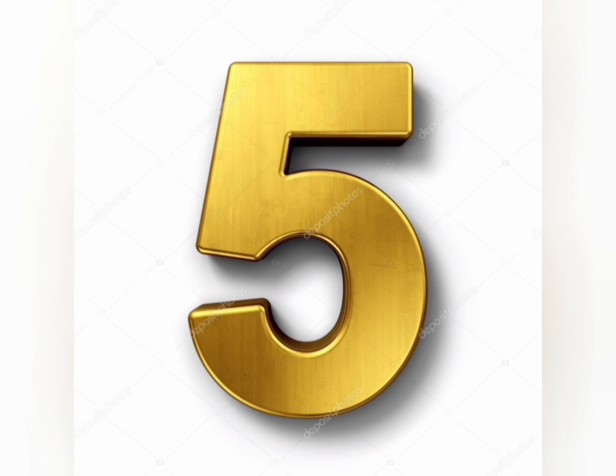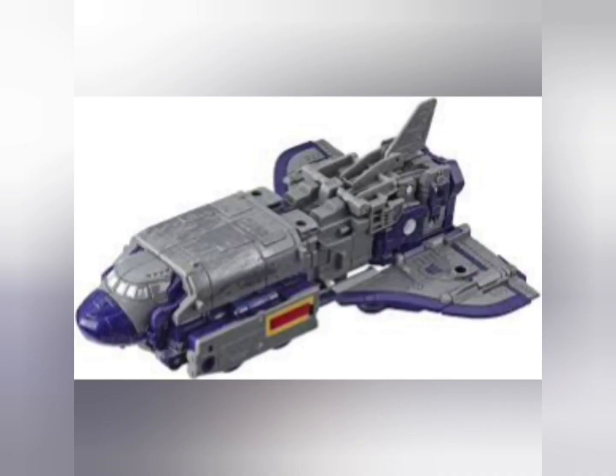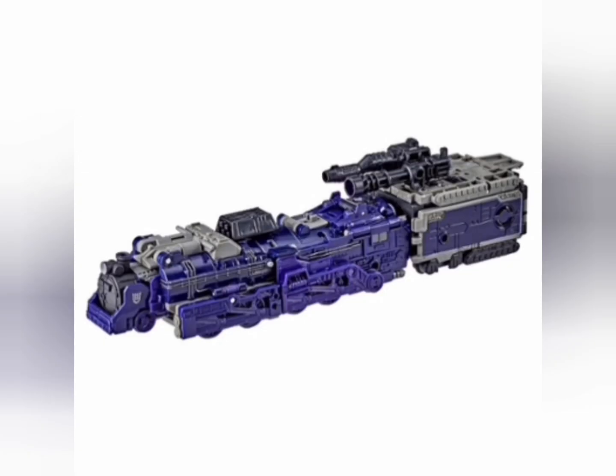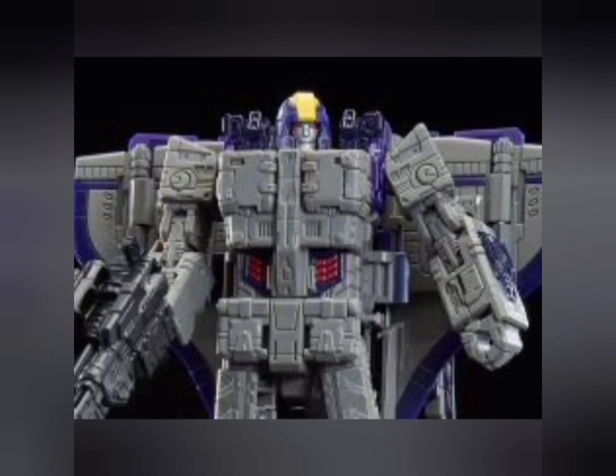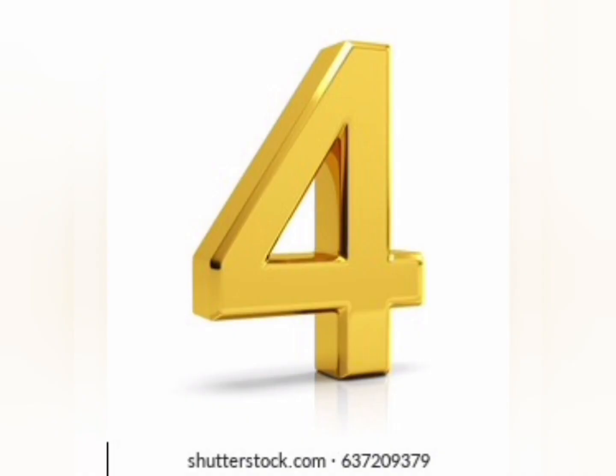Number 5: Astro Train Siege, War for Cybertron. A very nice leader class Transformer. It's a triple changer and it comes with a lot of accessories. It's not that big, but still an awesome figure — the accessories make up for that.